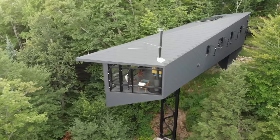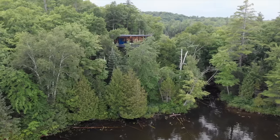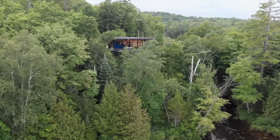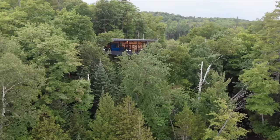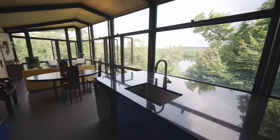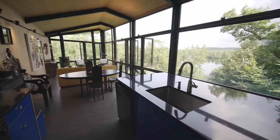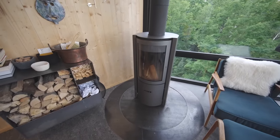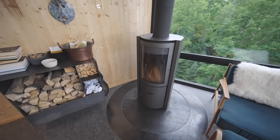The trees around us are deciduous. In the summer they block a lot of the solar gain because we're facing south, and we do have blinds with a reflective backing to keep the sun out. In the winter the leaves are obviously gone and we rely considerably on the solar gain. The primary heating system for the cabin is a high-efficiency wood stove.